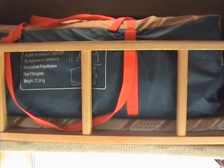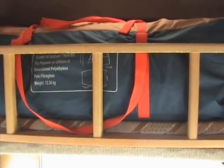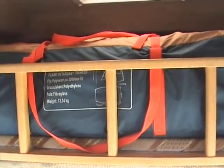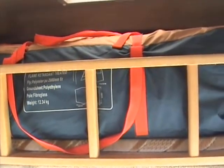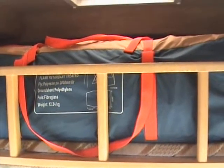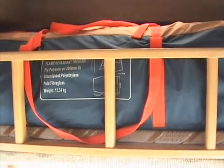Up over the top of the seats there in this storage area there's an awning — the instructions are sewn into the bag that it comes in. And behind that there are four fold-up seats which you can sit outside and have a bit of grub or whatever.